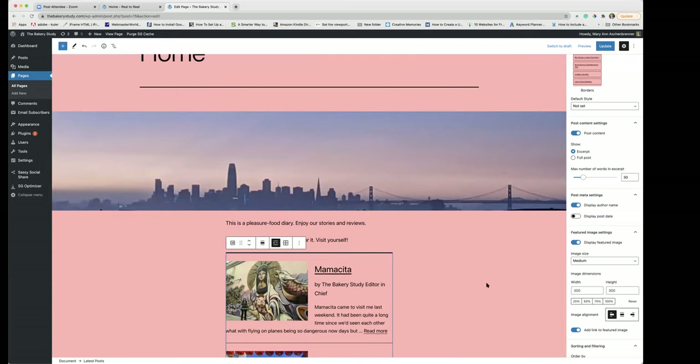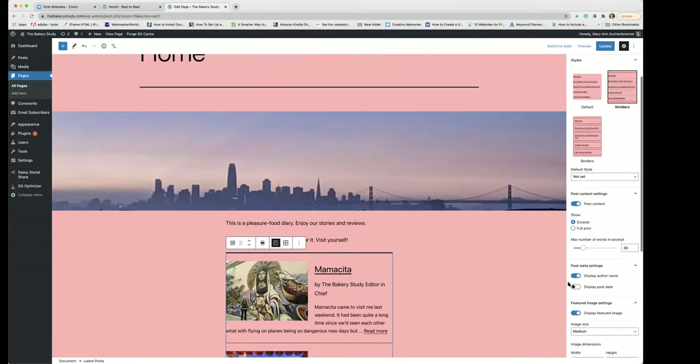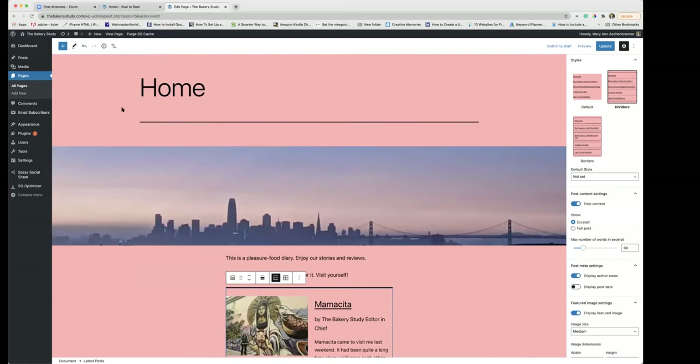All of that is added with just the one Latest Posts block — that's pretty nifty. You can change this around: if you wanted larger images you could do that, you could center-align them, put post dates in, have a longer excerpt, or maybe nothing but the title. Those are some of the things you can do with the Latest Posts block, and that's how it was added.